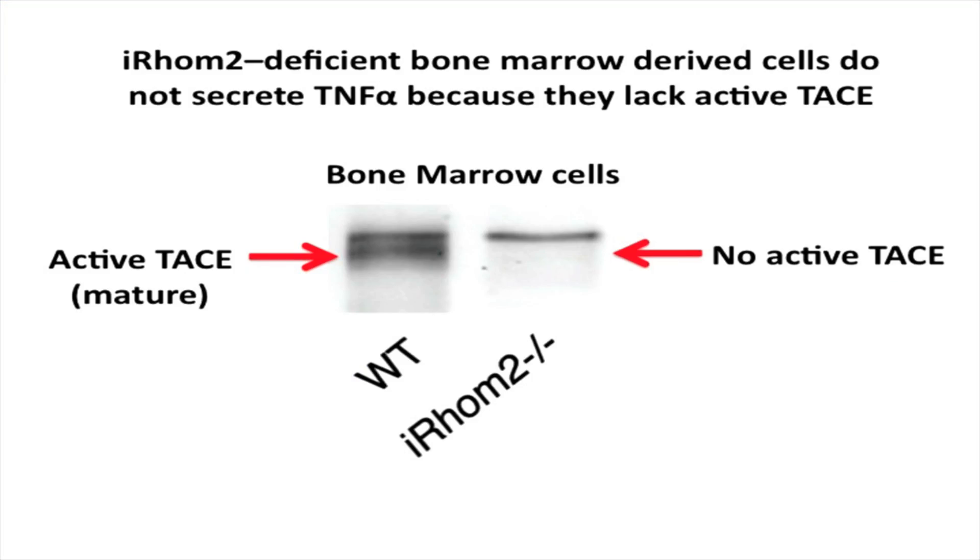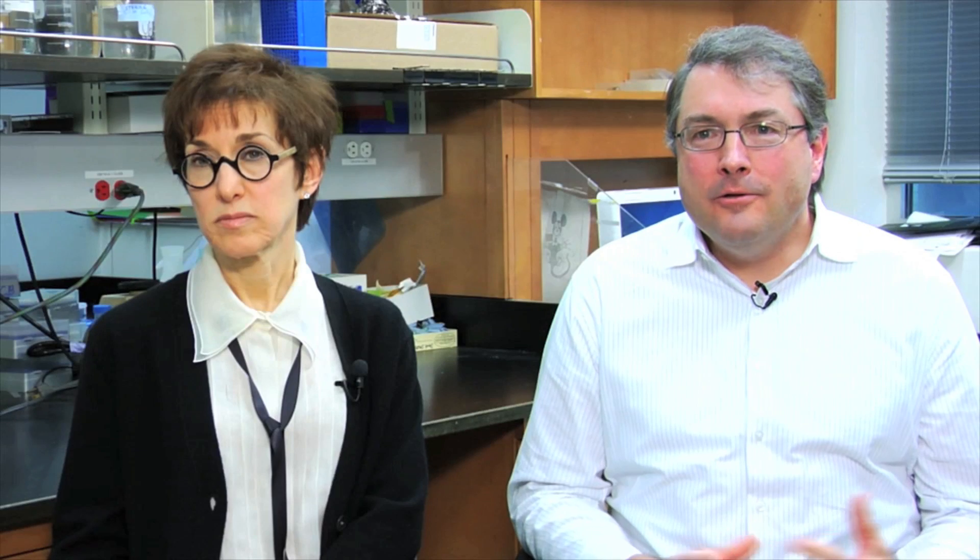All three groups noticed that if you inactivated IROM2 in mice, you actually lost the production of TNF from myeloid cells. One of the questions raised by these studies: if you can block active TACE, why do mice that don't have IROM2 not look like mice that have no TACE? Why do they not have the skin defects and the intestinal defects you would expect? Our paper provides an answer for that.